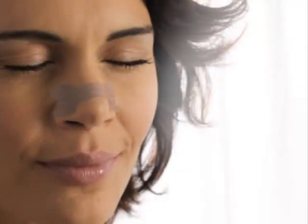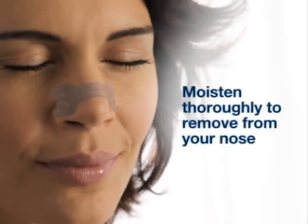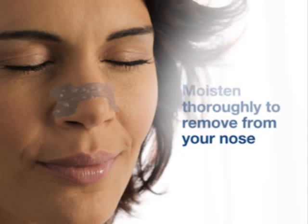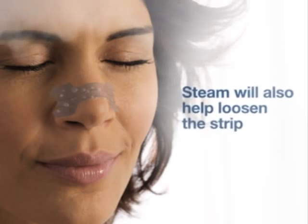To remove your Breathe Right nasal strip, you may want to wash your face with soap and warm water. Moisture will help naturally loosen the strip, making it easier to peel. This can be done most effectively at the sink or in the shower, where the steam will also help loosen the strip.